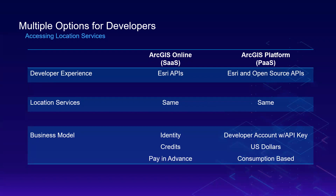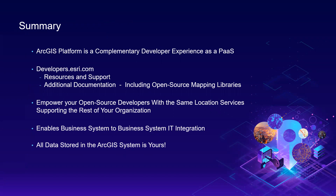Between the SaaS and PaaS, the location services you have access to are exactly the same. In looking at the business model, ArcGIS Online leverages identity for authentication, and the currency for consuming services is in the form of credits that you pre-buy and draw against. With ArcGIS Platform, you sign up for a developer account and authenticate through an API key. The currency for the PaaS is US dollars, and you are charged at the end of the month for the transactions you use. ArcGIS Platform is a complementary developer experience to ArcGIS Online, Pro, and Enterprise — it does not replace any current ArcGIS development.